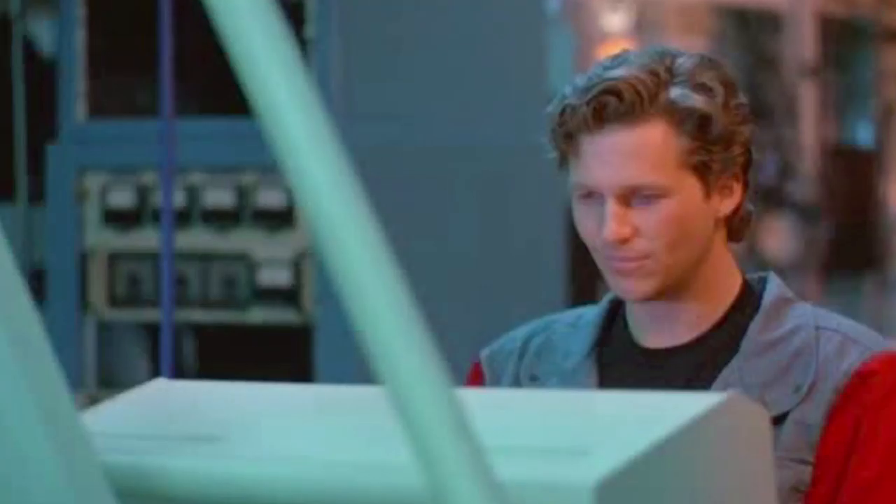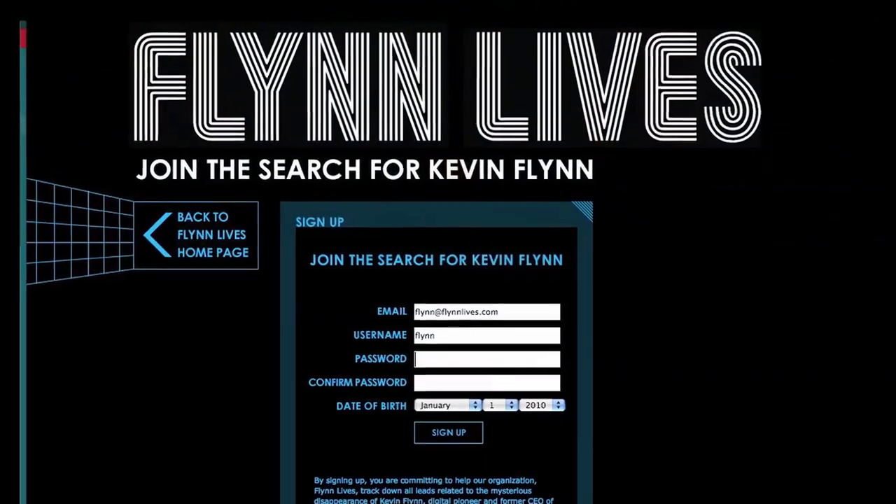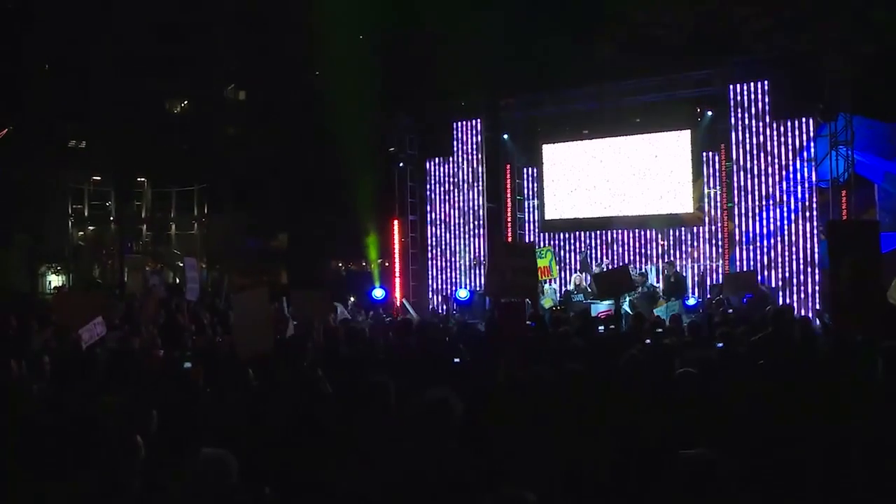When you tell a story today you get almost immediate, instant feedback and you have to be prepared for that. It's like you're having a two-way conversation with your audience — you can either listen to them or ignore them, but they're definitely going to have a voice. In bringing people into the story world of Tron, we created a website experience called Flynn Lives — an organization people could join to look for Kevin Flynn.